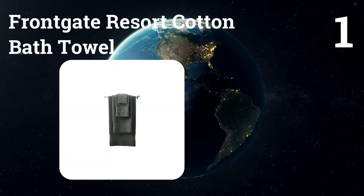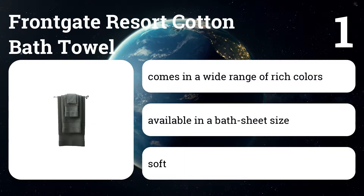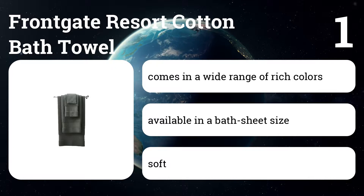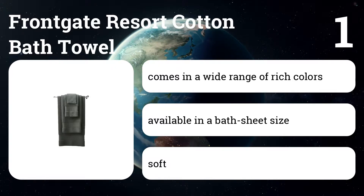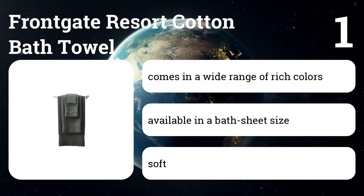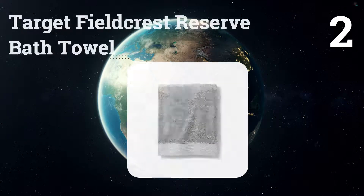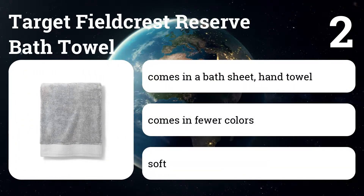Number one: Frontgate Resort Cotton Bath Towel. Thicker than our other picks, it feels luxe and substantial, like a high-quality hotel towel. With each wash it felt fuller and plusher, and after a year of use we found that it held up better than any other towel we tested.